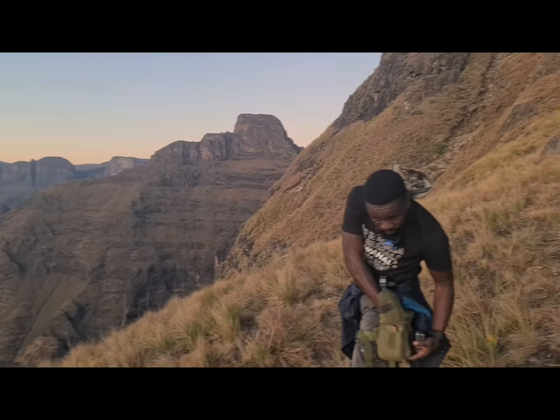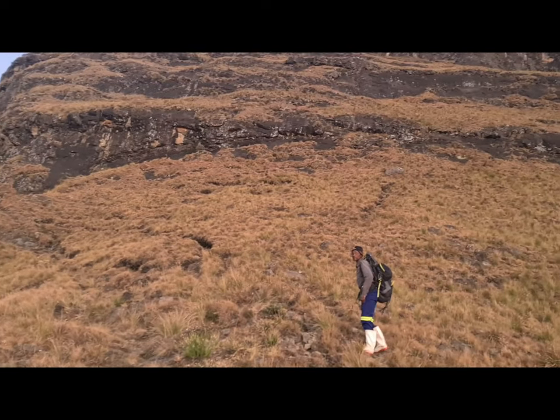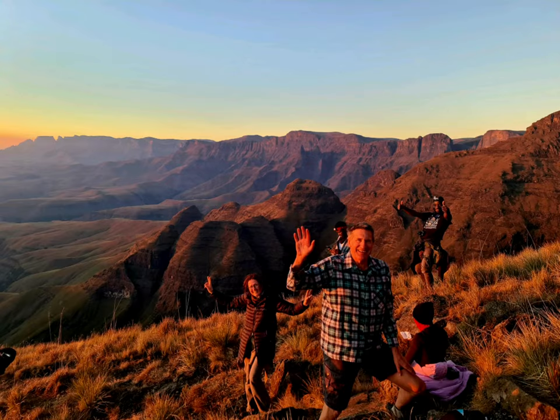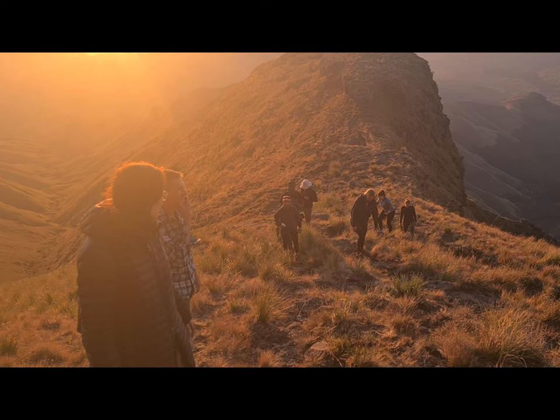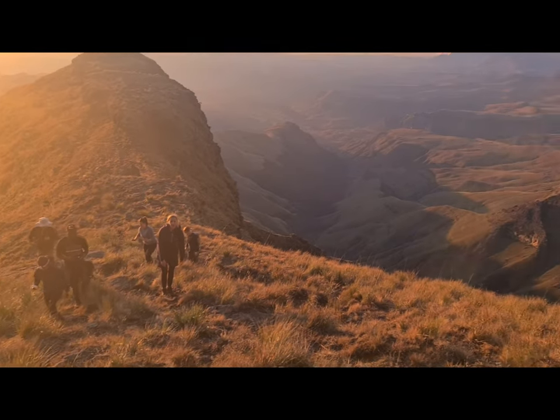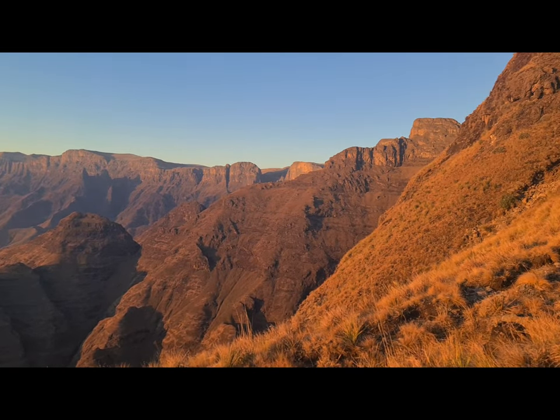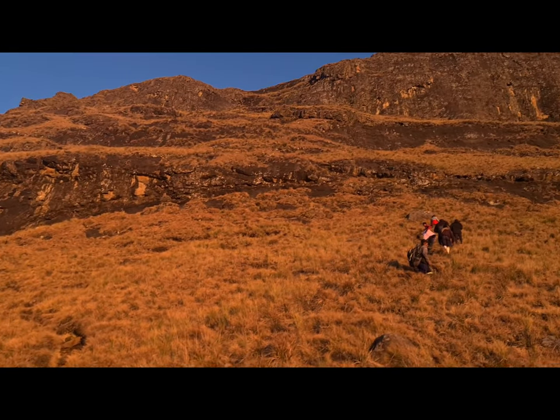But look at these mountains. Here we are on our way up Cathedral Peak — you should come. This is where the adventure starts now. I've been here more than three times and I never get tired of it. This is just unbelievable.